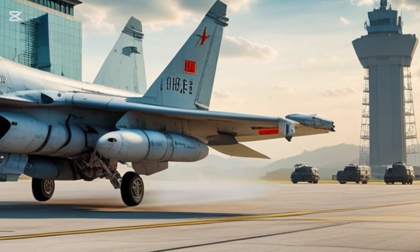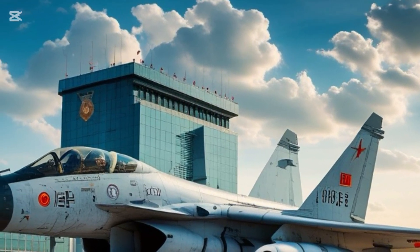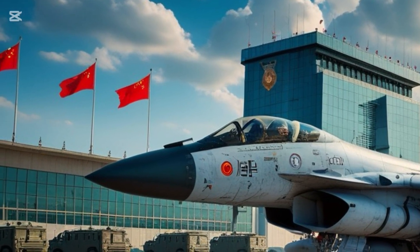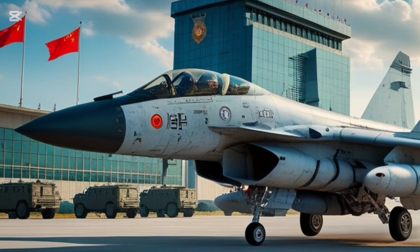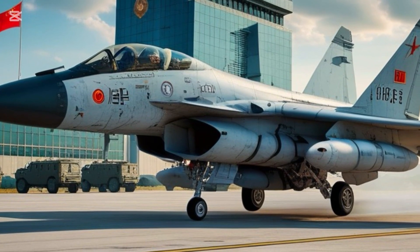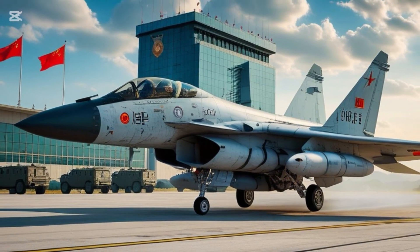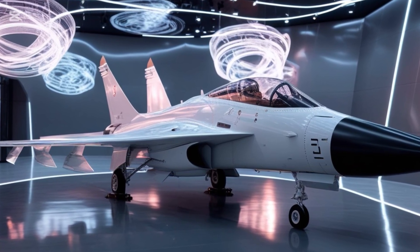Let's start with the design. The J-10C features a delta wing canard configuration, giving it remarkable agility and control at both low and high speeds. Its aerodynamic frame is streamlined for supersonic performance and excellent maneuverability, which means it can dogfight, defend, and attack with precision. The jet looks sharp, fast, and deadly — and in its glossy white showroom appearance, it's a marvel of modern engineering.